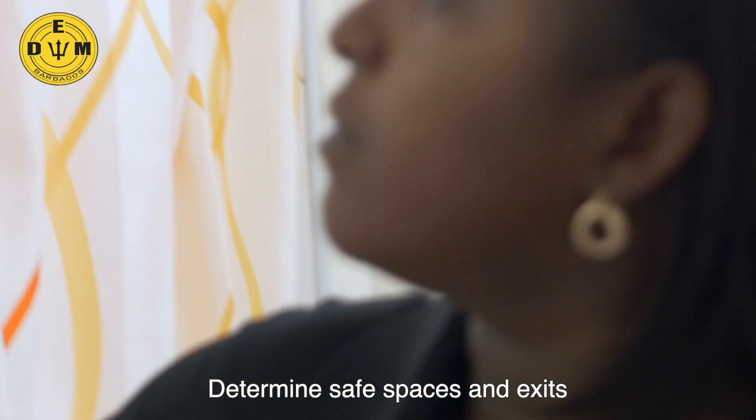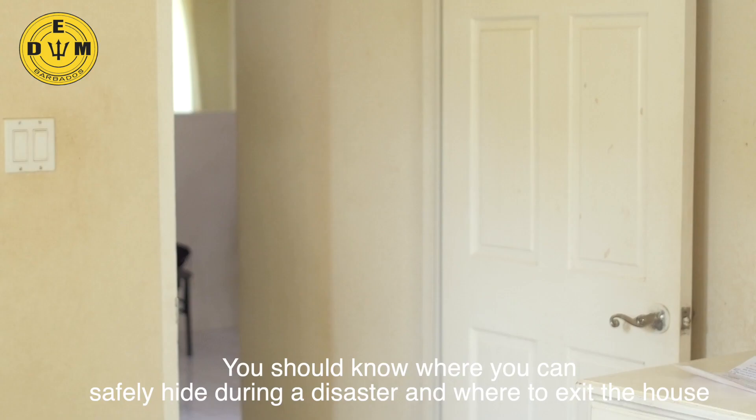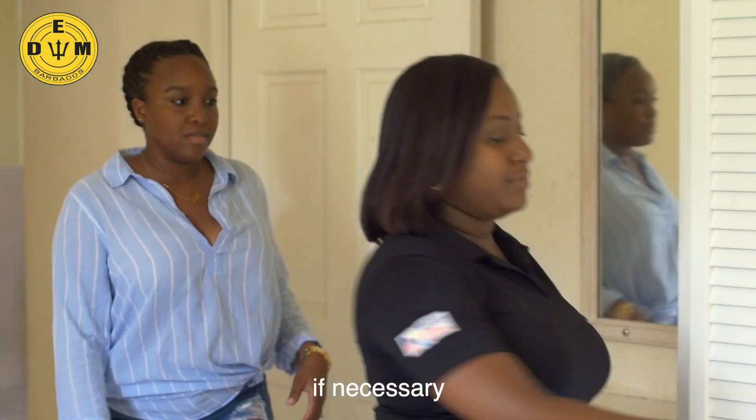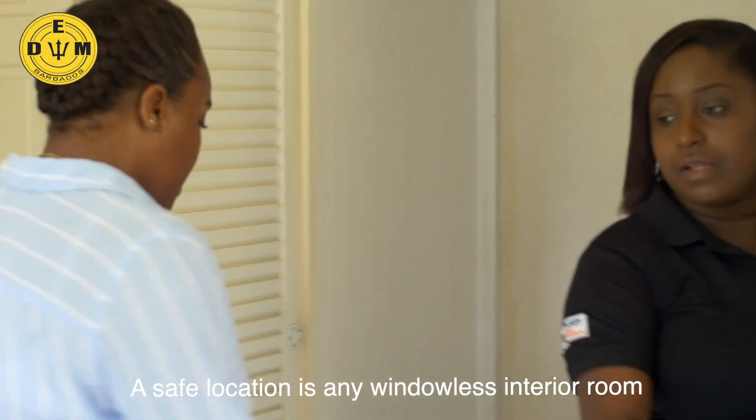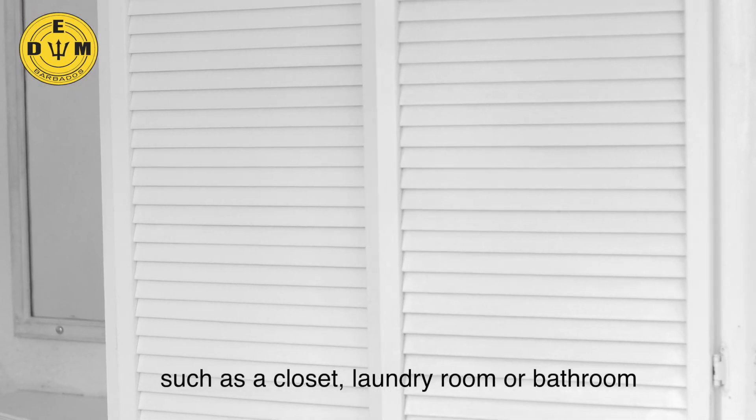Tip 3: Determine safe spaces and exits. You should know where you can safely hide during a disaster and where to exit the house if necessary. A safe location is any windowless interior room, such as a closet, laundry room, or bathroom.